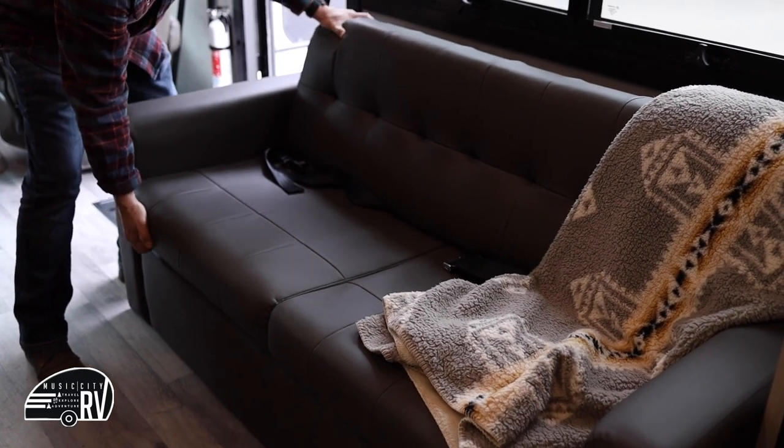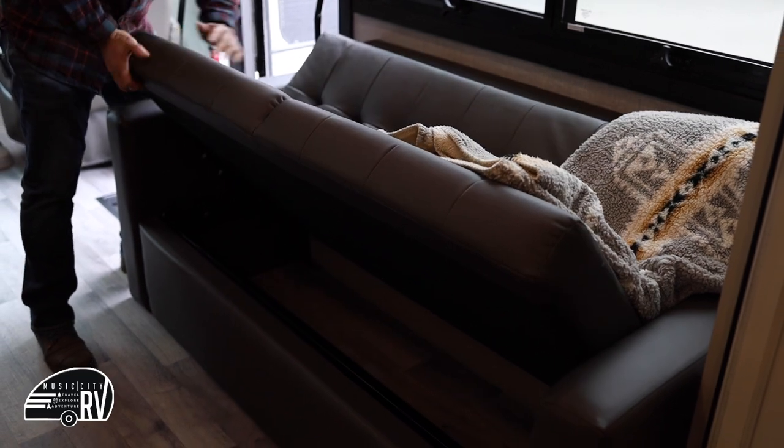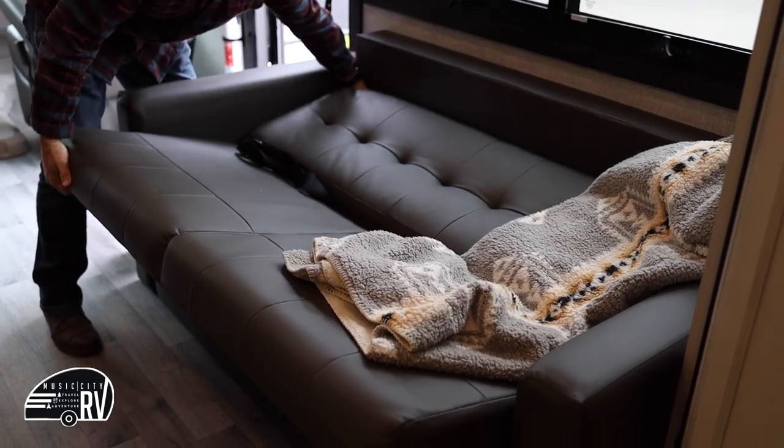This couch is a scissor couch — if you fold up on this end, pull out, and then push down, it does make another bed here.